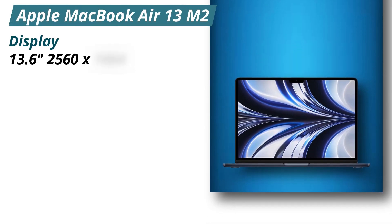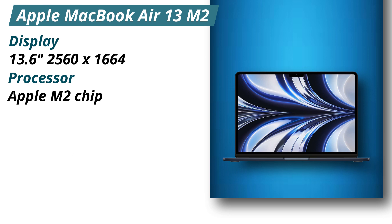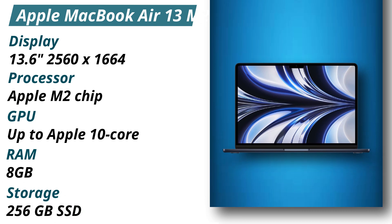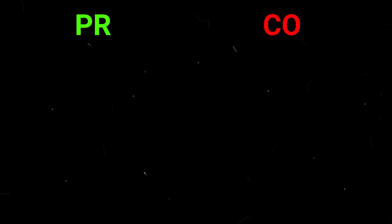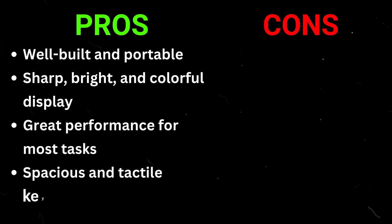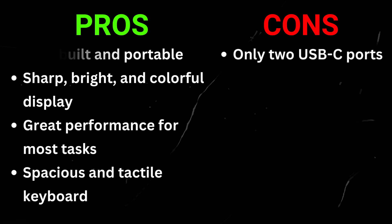Specifications — Display: 13.6 inches, 2560x1664. Processor: Apple M2 chip. GPU: up to Apple 10-core. RAM: 8GB. Storage: 256GB SSD. Pros: well-built and portable, sharp, bright and colorful display, great performance for most tasks, spacious and tactile keyboard. Cons: only two USB-C ports.